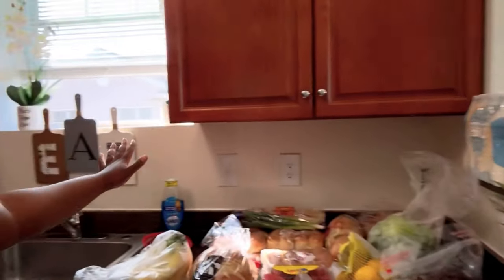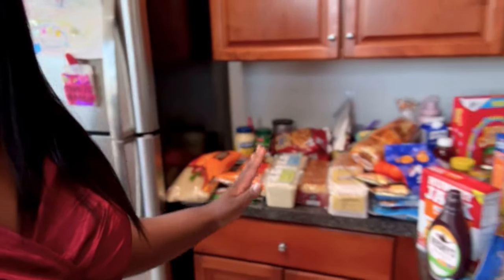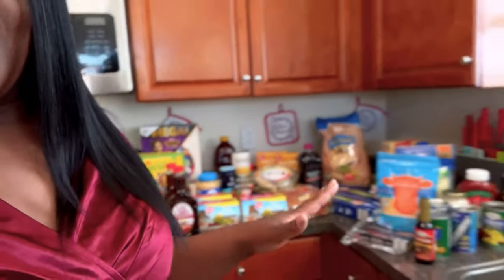Now I get to pack this all away. I am so very happy and so very blessed that I am able to get all the foods that we need. This should last us I would say for like three to four weeks. I am truly truly grateful. I didn't realize how expensive food has gotten because I haven't really had to grocery shop like this in a long time — the food was expensive like mad expensive.